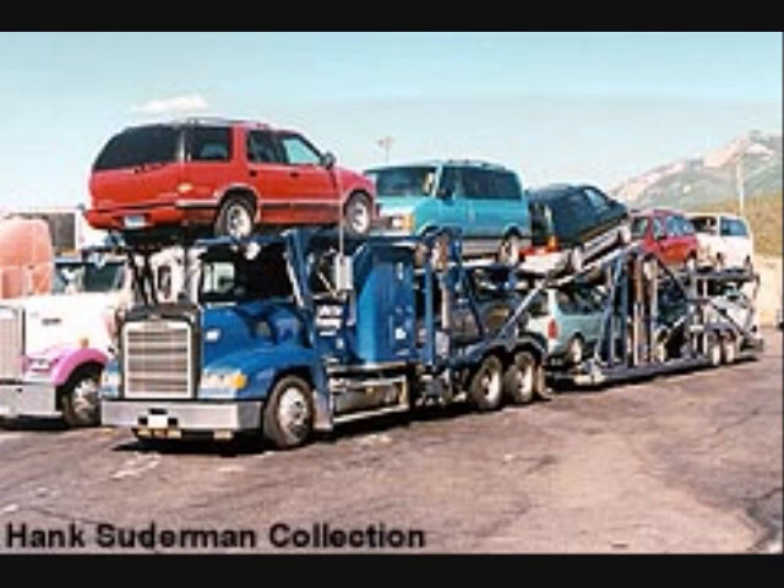And now the portable parking lot. That's what we call these car haulers because the cars are parked all over them. You see how the names come together — they are so much fun.